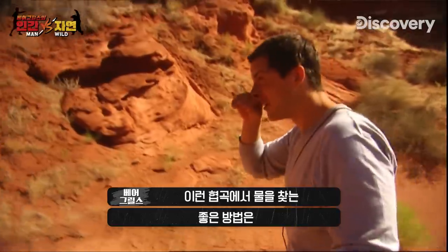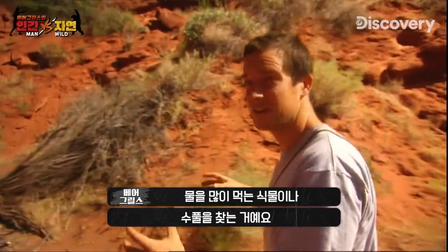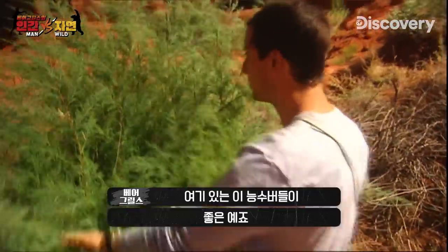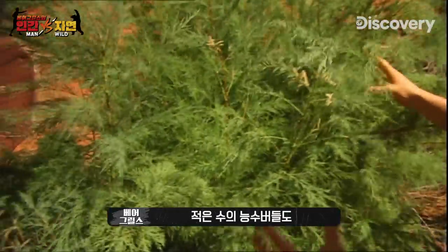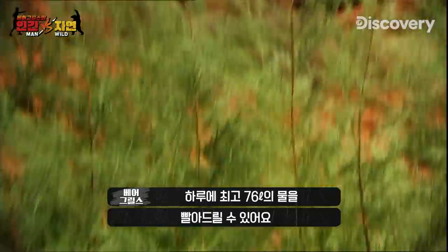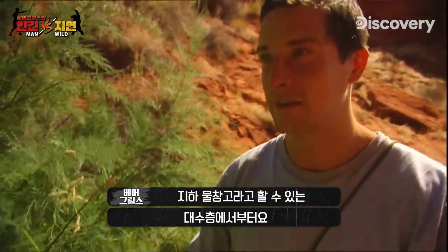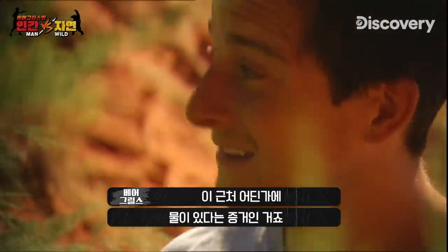A really good way of finding water in these canyons is looking for clumps of vegetation and water-hungry plants. This tamarisk is a really good example — a small bush like this is capable of sucking up to 20 gallons of water a day from aquifers, which are underground chambers of water. This is a very good sign that there's a water source somewhere nearby.